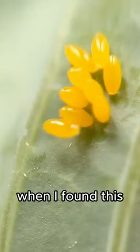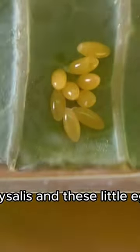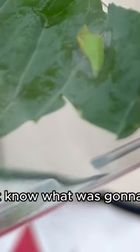I'm sure you can imagine when I found this, I ran to my other animal kingdom box — I sprinted in fact — and got my time-lapse camera ready to film the metamorphosis, and the waiting game begun. So now I had this little cocoon chrysalis and these little eggs, and I didn't know what was going to hatch first.